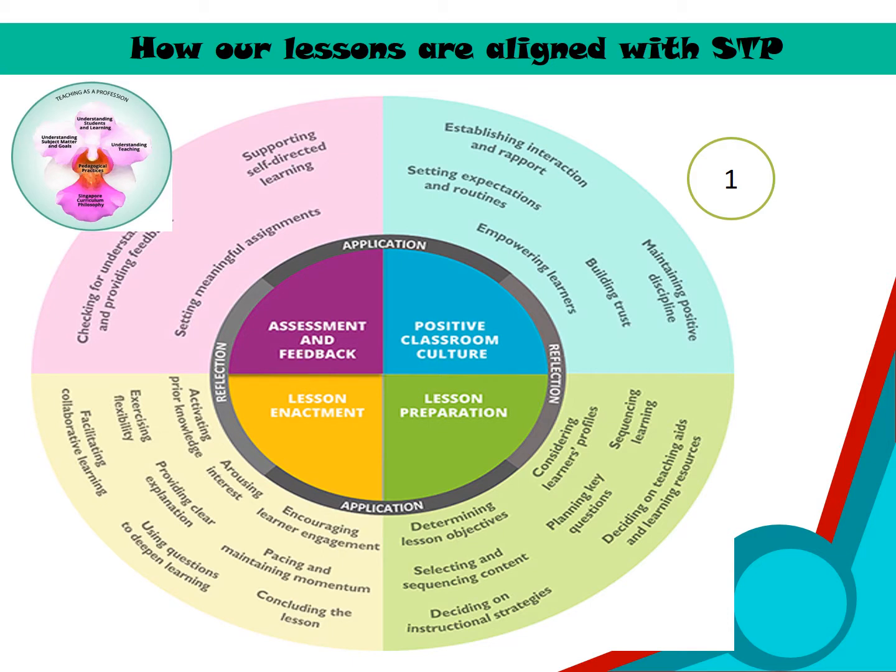The E2K program in our school aligns to the FTP. The nature of E2K promotes a positive classroom culture as pupils learn to build trust and rapport during their discussions.